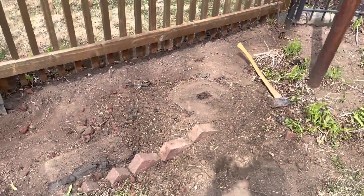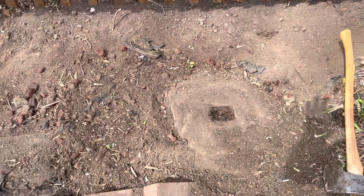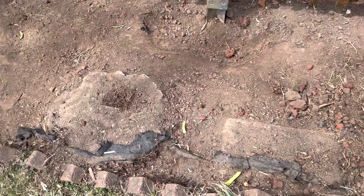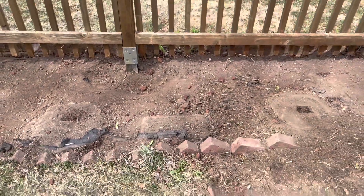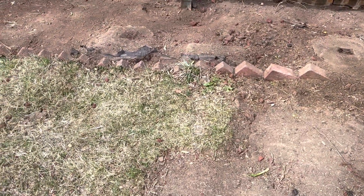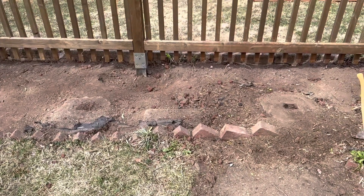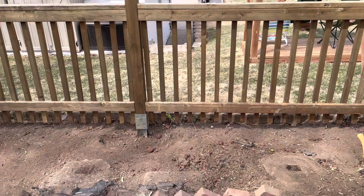Kim was digging in here earlier and we found where there was a fence post at one point in time. Looks like that's a stepping stone of some type — another fence post. So this was a gate, leading back that way. There's probably another stone under here, which I'll start looking for. There used to be a gate there that would then go back that way.